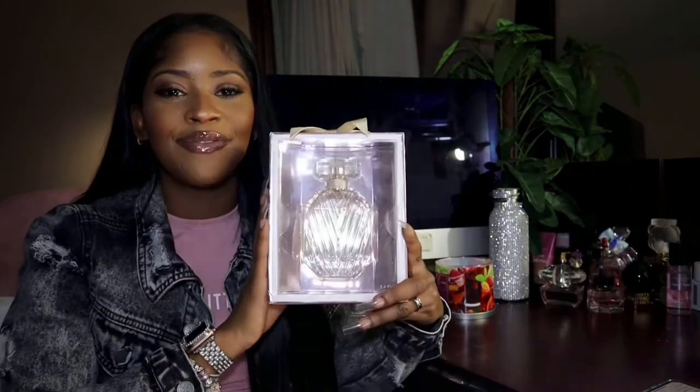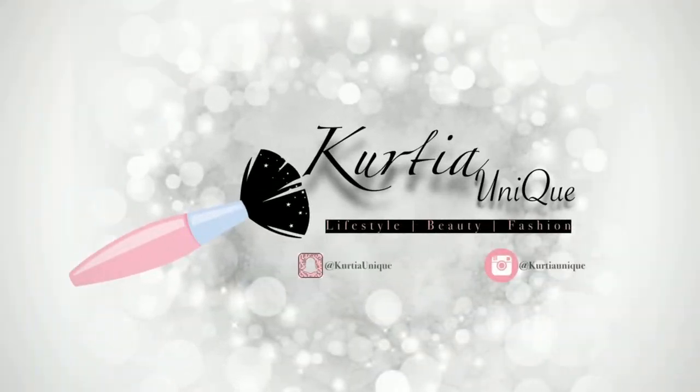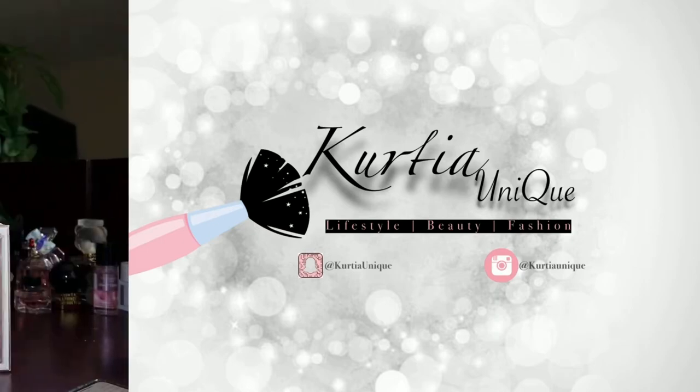Hi you guys, welcome to my channel. I am your girl K-to-the-R-to-the-T-to-the-I-to-the-A. Hey hey girl, thank you for joining today's video. As you can tell by the title, this is a fragrance review. I wanted to get this out before Black Friday because this is limited edition. Thank you to all my returning and new subscribers — you have found a nice cool spot to relax, grab your snack, and enjoy the video.